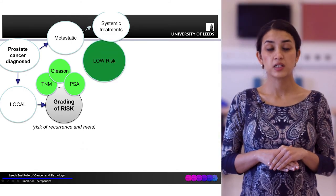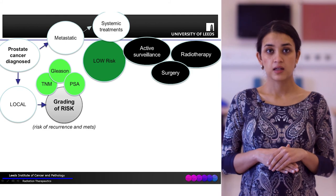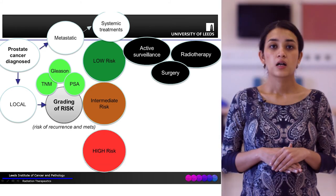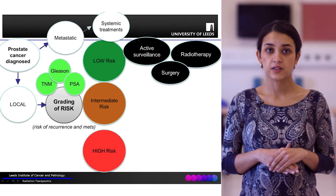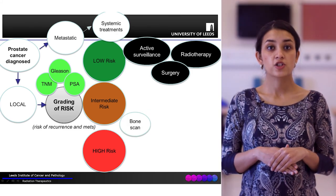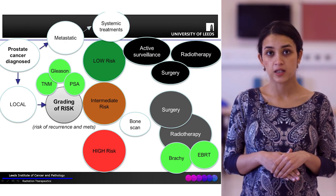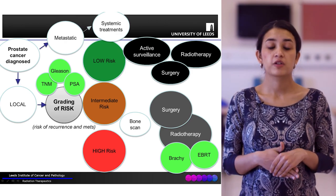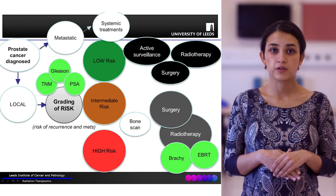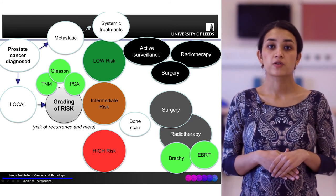Some patients will be classified as low risk and are typically offered one of three treatments: active surveillance, surgery, or radiotherapy. Other patients might be classified as intermediate or high risk. These patients usually have a bone scan to check for any metastases, and are then offered treatment, which is usually either surgery or radiotherapy. Radiotherapy itself can be external beam radiotherapy (EBRT) or internal radiotherapy using radioactive seeds, called brachytherapy.